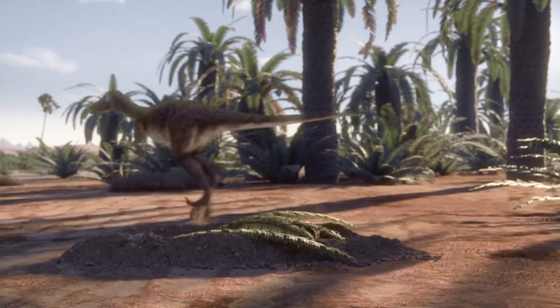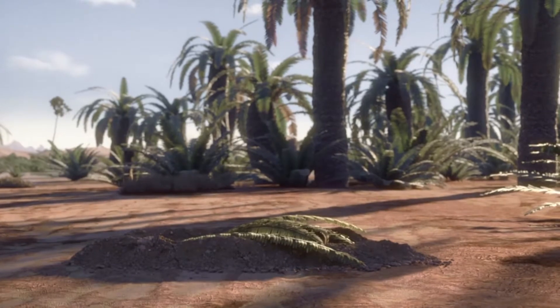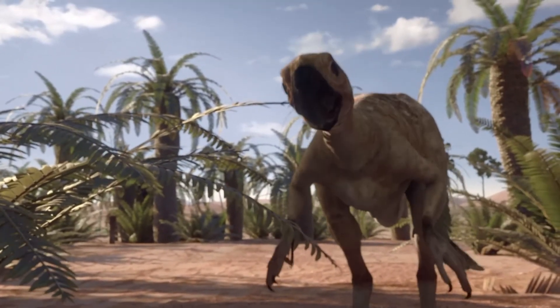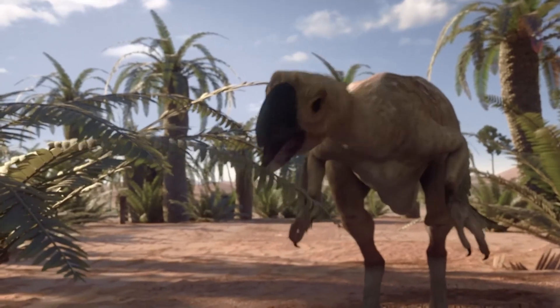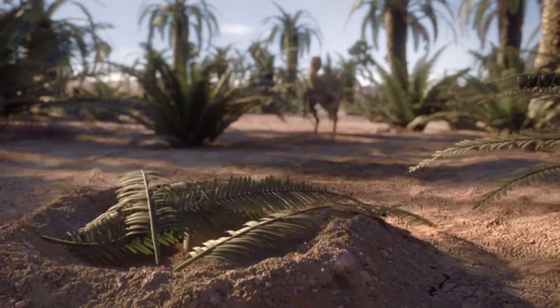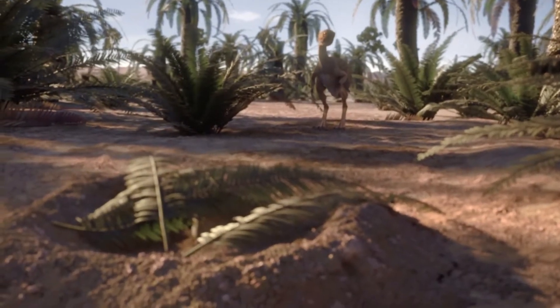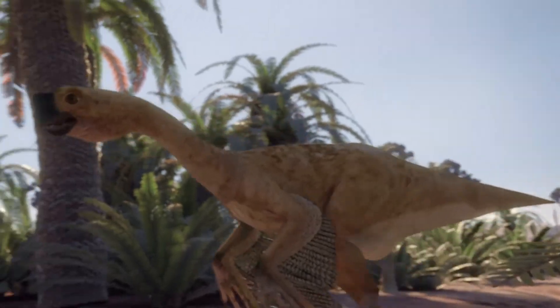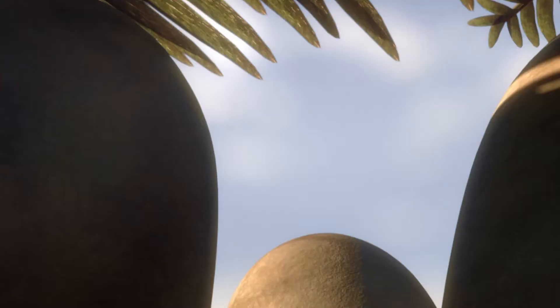With the Saurornithoïdes off foraging, this unguarded nest provides an invitation for predators. This is an oviraptorid, a bizarre-looking theropod dinosaur. With no teeth, they were mostly plant-eaters, but that doesn't mean it won't take advantage of a different kind of lunch.